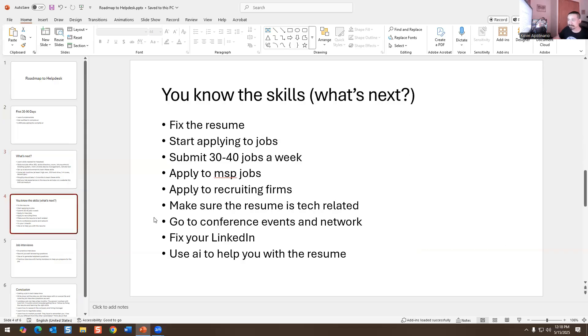Now that you have your A+ and your skills, what's next? Fix your resume and start applying for jobs. I'm going to tell you to apply to 30 to 40 jobs a week. I recommend applying to MSP companies — there's one in every state and they're always hiring. Also apply to recruiting firms like Robert Half Technology, Mitchell Martin, Nelson Group, Inside Global, Kelly Services, K4s — there are so many recruiting firms out there.